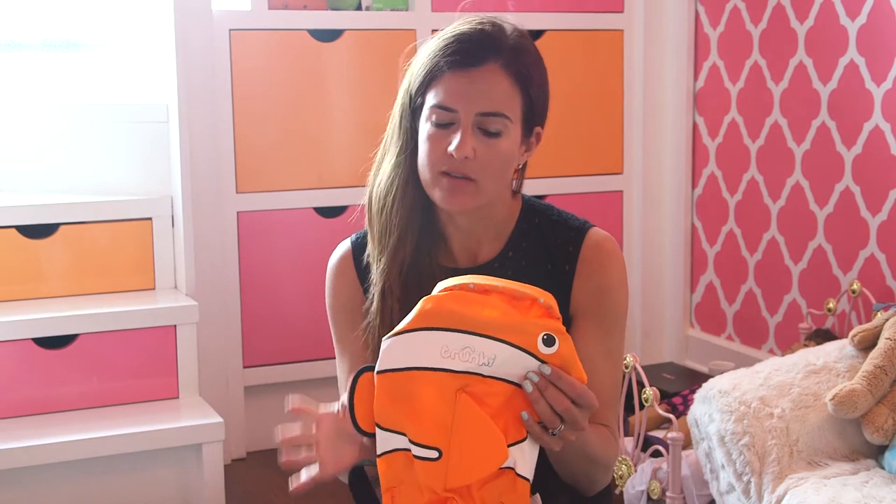Hi everyone, Nicole from MomTrends, and you know I like finding cool gear to share with everyone. So my latest find is from the makers of Trunky, which is the ride-on suitcase that's been wildly popular.